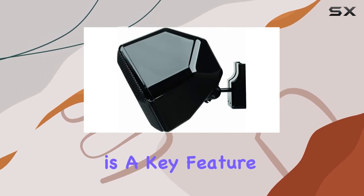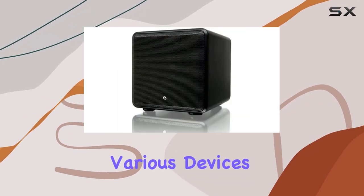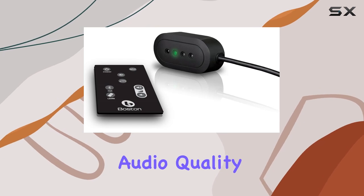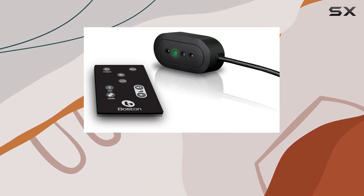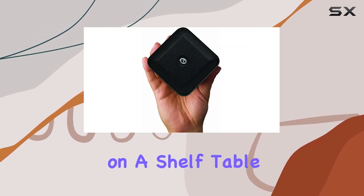Versatility is a key feature with Bluetooth connectivity, allowing wireless streaming from various devices. The compact size of the satellite speakers doesn't compromise audio quality, thanks to the high-performance 2-inch woofers and 1.2-inch dome tweeters.